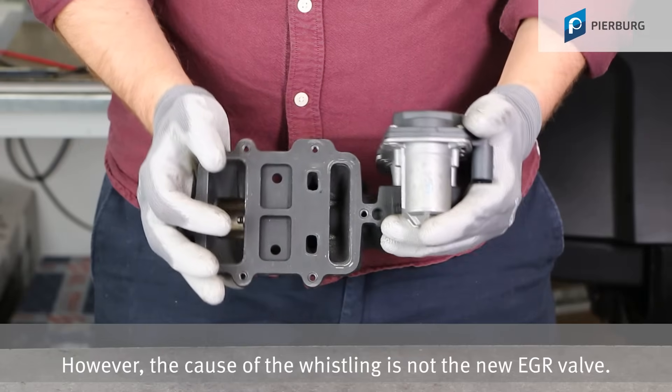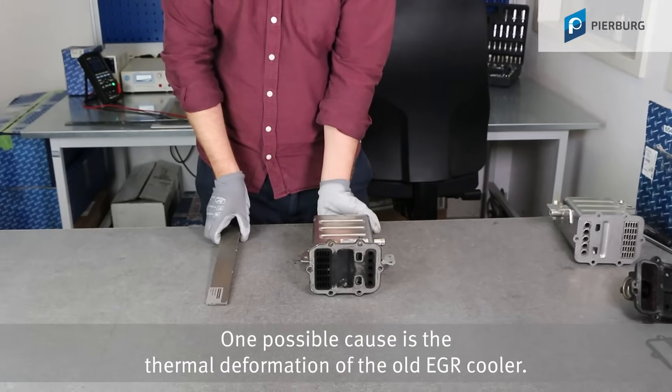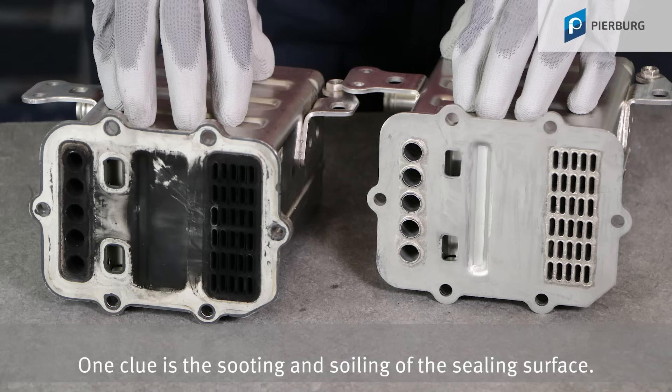However, the cause of the whistling is not with the new EGR valve. One possible cause is the thermal deformation of the old EGR cooler. One clue is the sooting and soiling of the sealing surface.